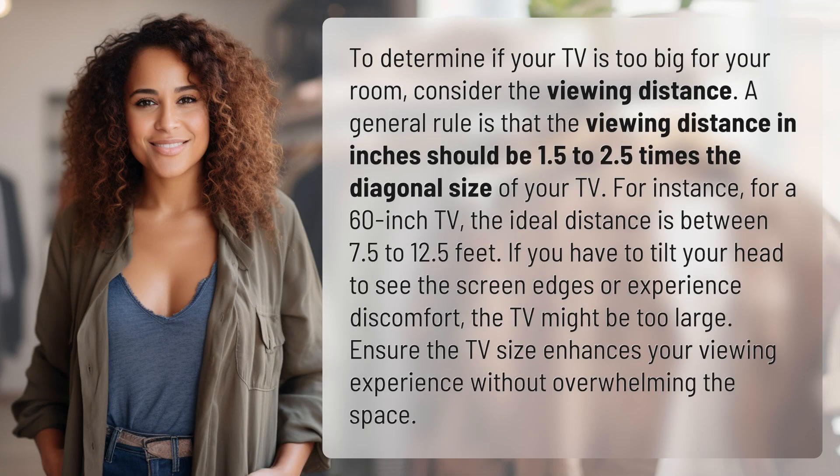To determine if your TV is too big for your room, consider the viewing distance. A general rule is that the viewing distance in inches should be 1.5 to 2.5 times the diagonal size of your TV. For instance, for a 60-inch TV, the ideal distance is between 7.5 to 12.5 feet.